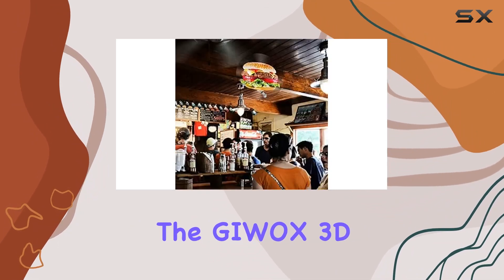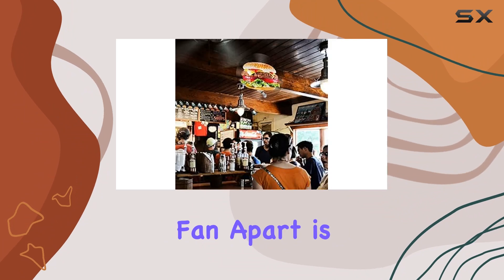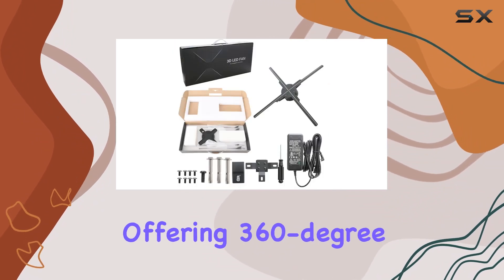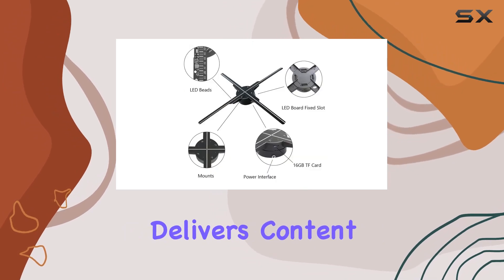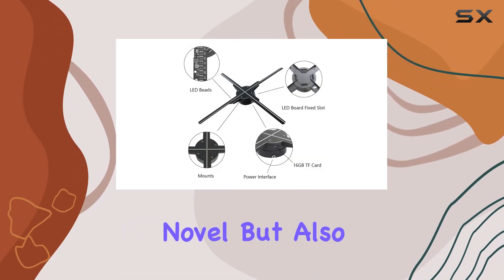What truly sets the Jaiwax 3D Hologram LED Fan apart is its immersive display capabilities. Offering 360-degree phantom imaging, this device delivers content that's not only novel but also visually stunning.